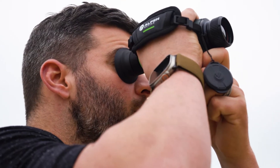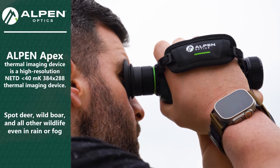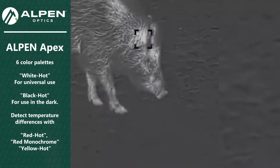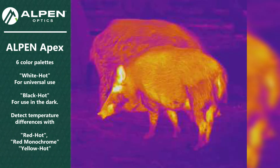Identify distant targets even in total darkness using the high-resolution thermal imaging sensor to detect heat signatures. Results can be viewed in six color palettes: white, black, red, yellow, and rainbow hot and red monochrome.